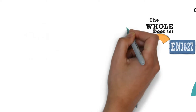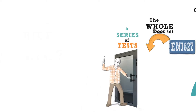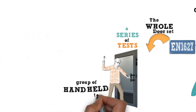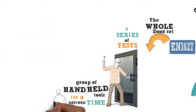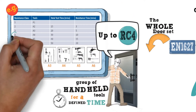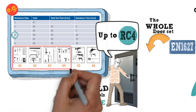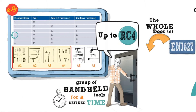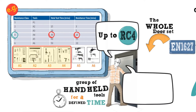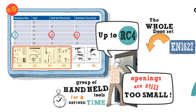To be certified in the EN 1627 standard, the whole door is subject to a series of tests, some of which involve attacking the most vulnerable part of the door with a particular group of hand-held tools for a defined time. For example, a door set certified up to RC4 would have succeeded in resisting an attack by a selection of tools up to the fourth category. The attack time on the tested product would have lasted up to 10 minutes and, after a total test time of 30 minutes, it would have been agreed that any openings made in the door were still too small for someone to pass through.